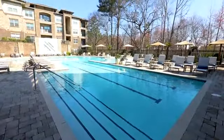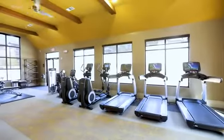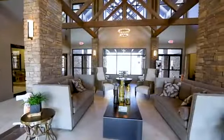We have grand amenities like a lap-sized saltwater pool, outdoor grills and picnic area, gym with yoga and spin studio, and a clubhouse with game room and theater.